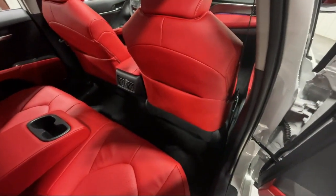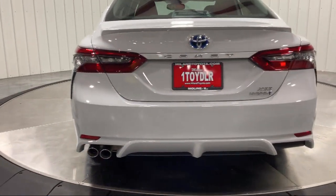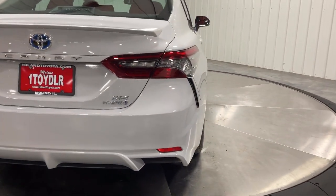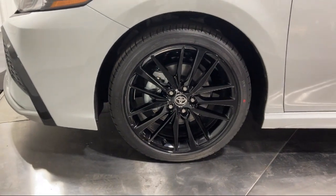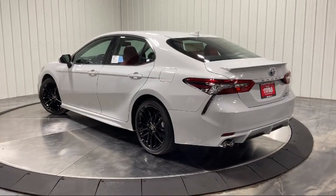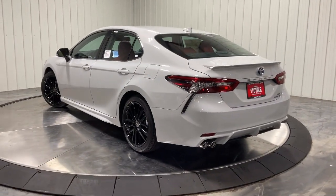Family owned Highland Toyota has been proudly serving the Quad Cities since 1967. We have a state of the art showroom and superior service center along with hundreds of vehicles to choose from for every budget with great financing and warranty options.